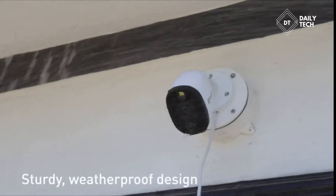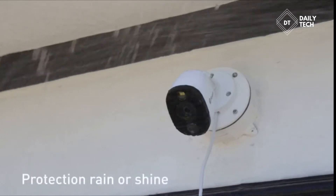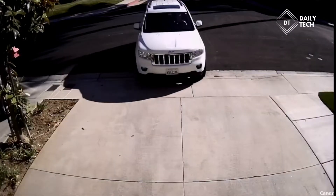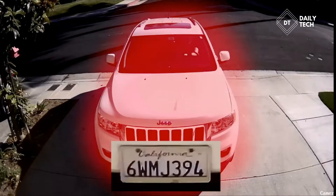A sturdy weatherproof design ensures protection rain or shine. Thermal detection also conserves storage, helping save space for the activity you really want to see.